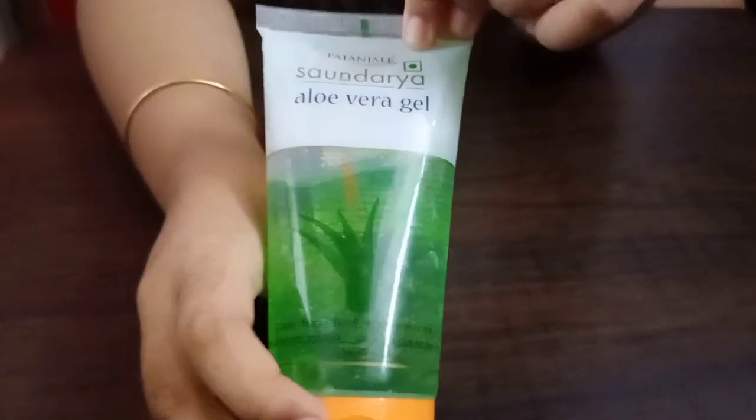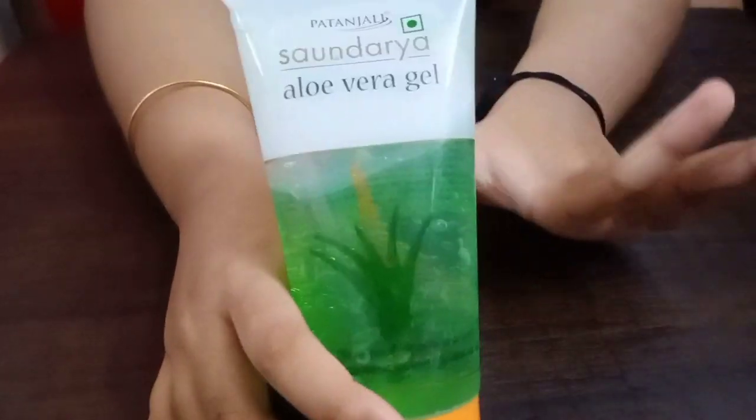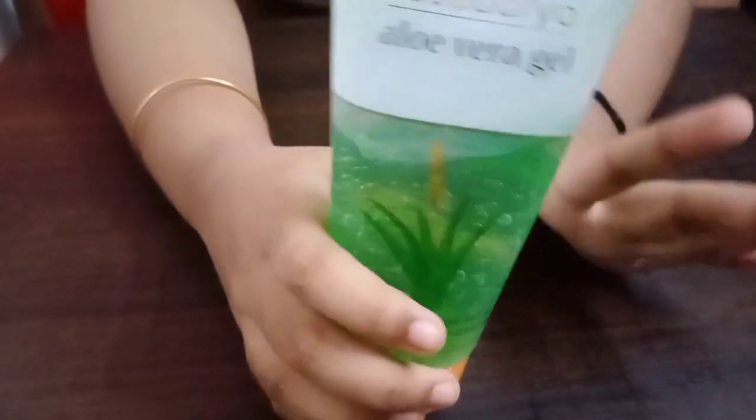Next is Patanjali Saundarya aloe vera gel. This is quite famous — Patanjali is a very well-known brand.